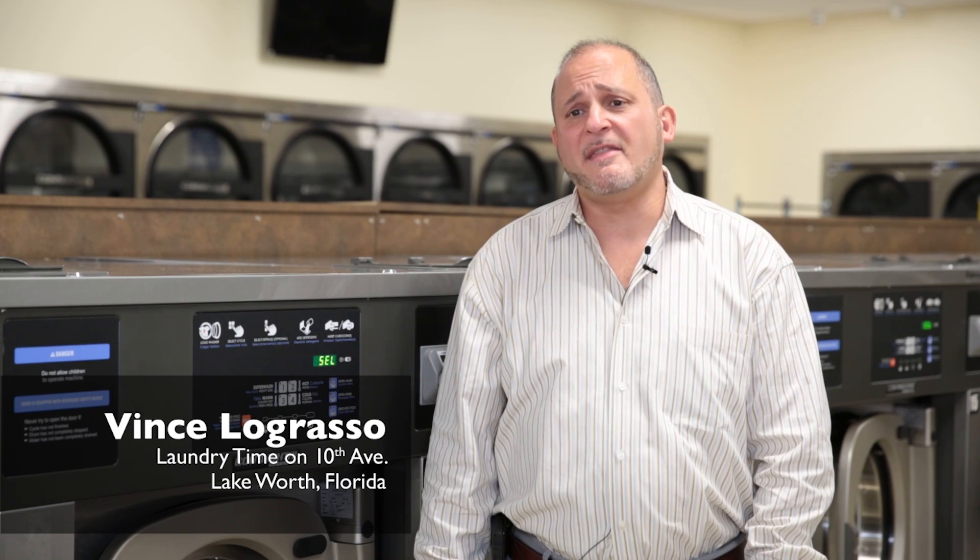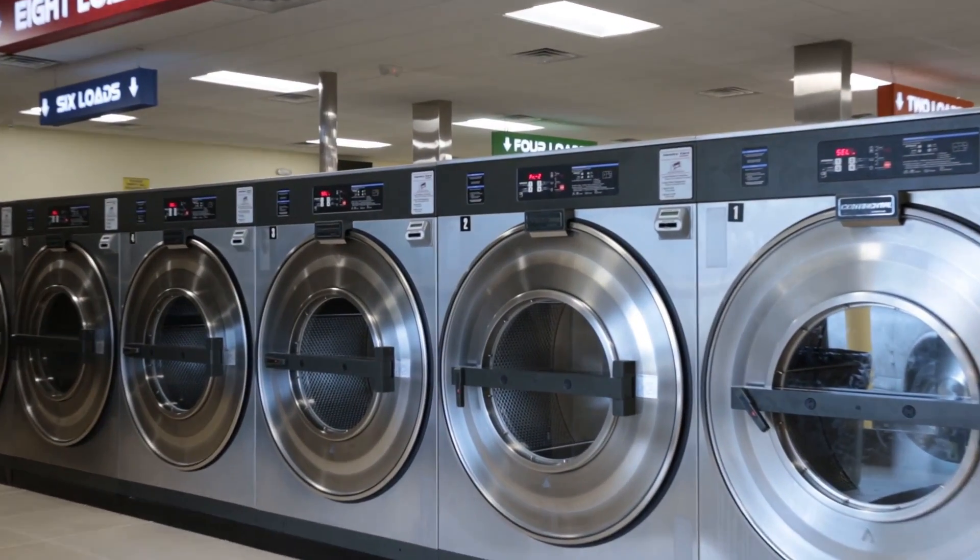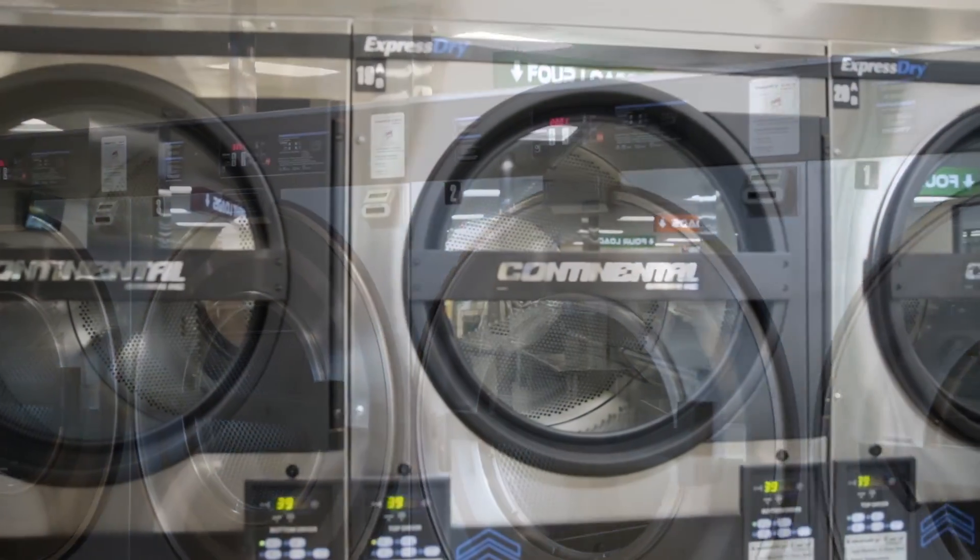My name is Vince Lograsso. The name of the laundromat is 10th Avenue Laundromat Express. We're located at 2469 10th Avenue North in Lake Worth, Florida.